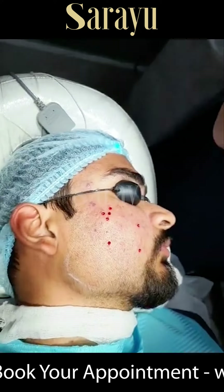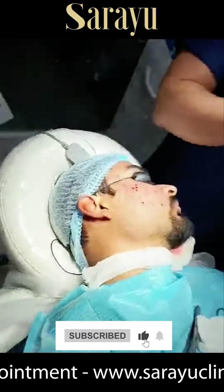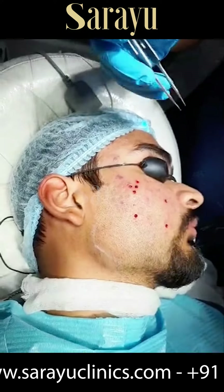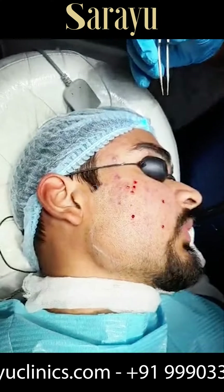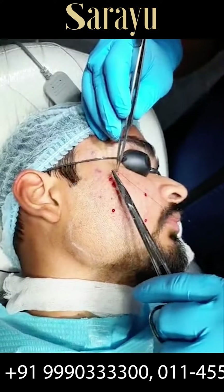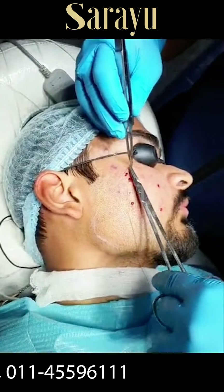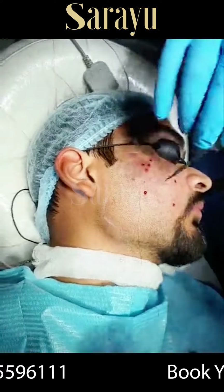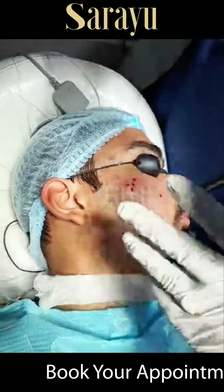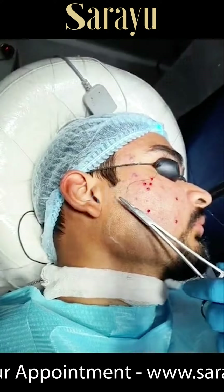Hey guys, so we are back again. Dr. Adesh, say hi. Hello guys. So we are back again to show you yet another Acneska procedure. Today's patient has specially come from Andhra Pradesh just for his Acneska treatment. And in the same way, you can see 2-3 patients come from outside Delhi for this treatment.